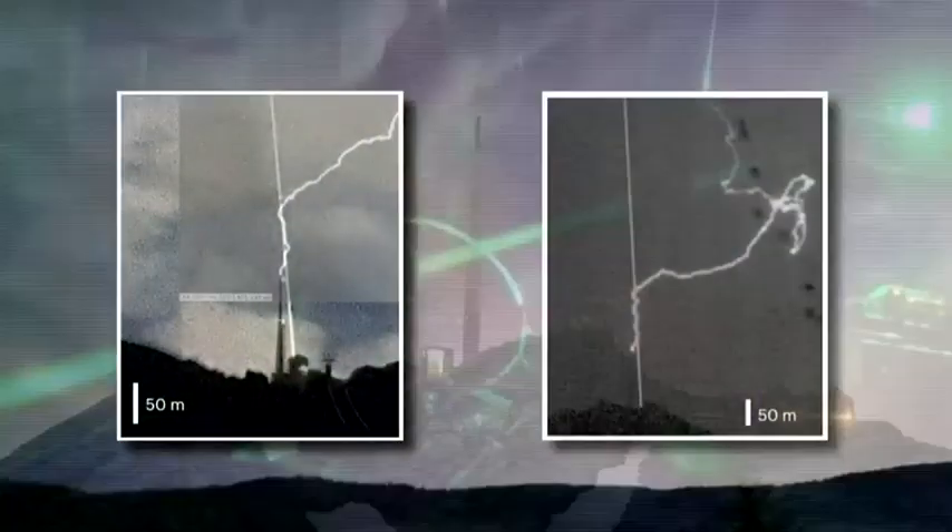They guided lightning with a laser at a telecommunications tower on top of a Swiss mountain. He could really see the lightning following the laser beam.